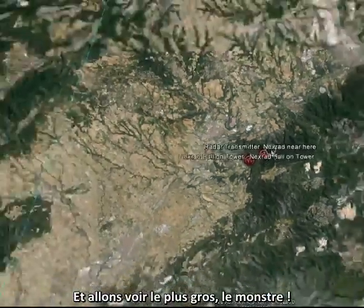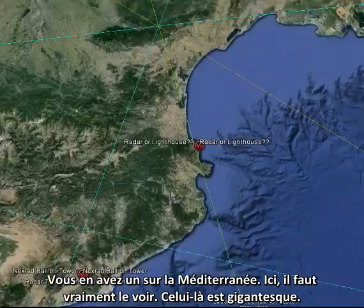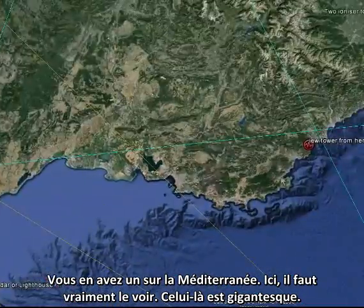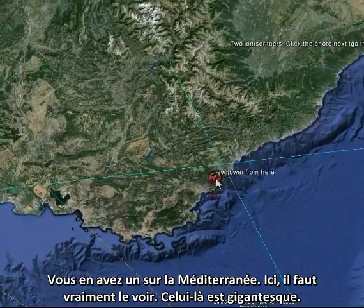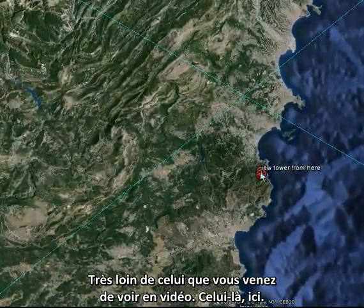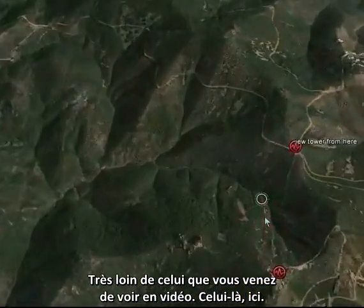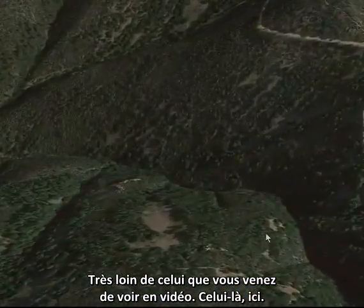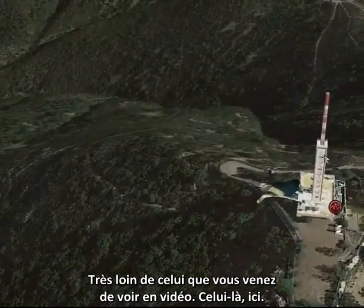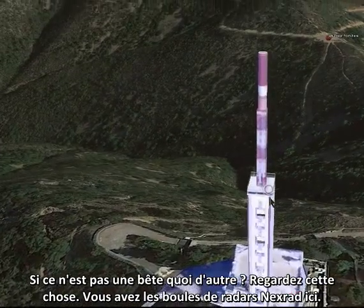And here's the big baby — this is the monster one. You've got one here in the Mediterranean. You've got to have a look at this one — this is enormous and the power is very far reaching. This is the one you've just seen on the video, and it's this one here. Is that a beast or what? Let's look at this thing.